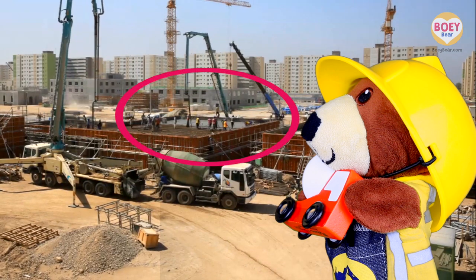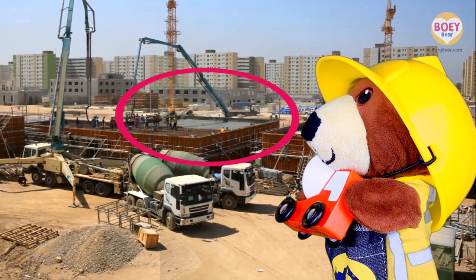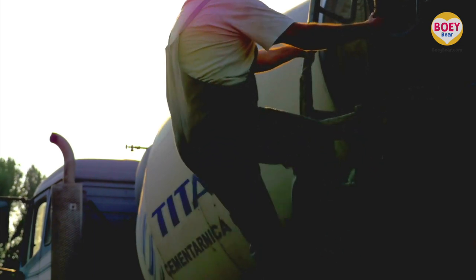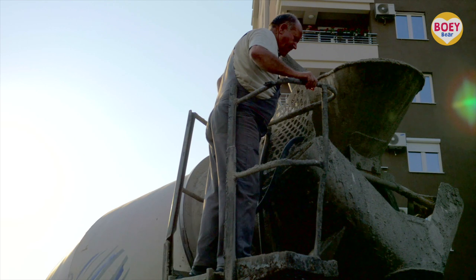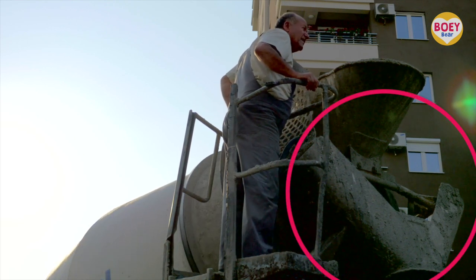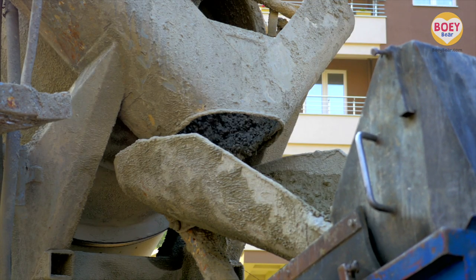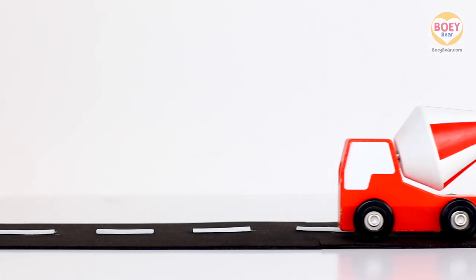You can see the grey mixture here being poured onto the roof — this is the concrete. Let's have a closer look. This builder is climbing up the side of the concrete mixer truck to have a look at the concrete mixing inside. The mixture then comes out here like this. Thank you, concrete mixer!